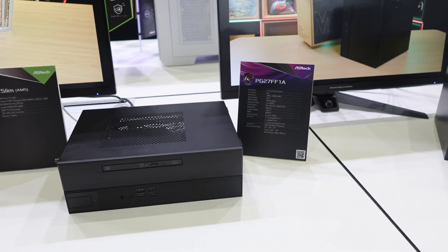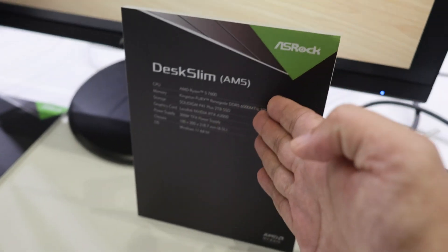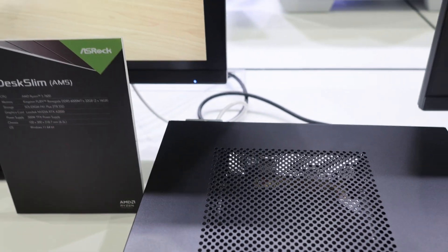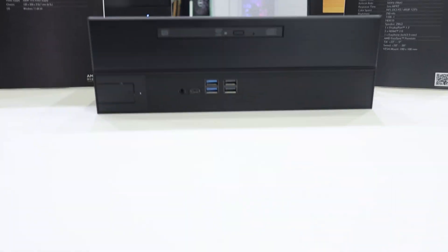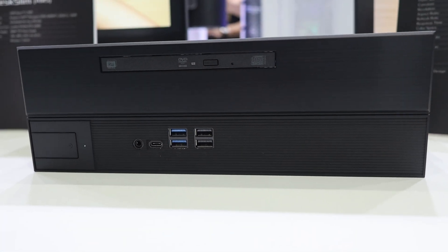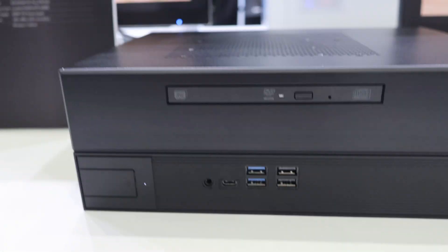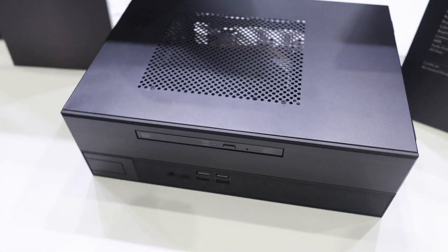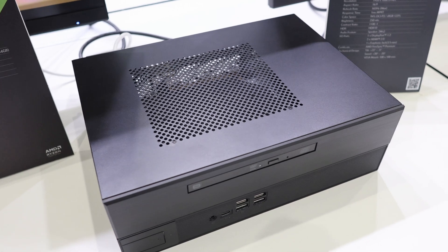Over here I want to introduce you guys to two new products. First one is the Desk Slim AN5. Now you've heard of Desk Me, Desk Mini and all that — this is Desk Slim. As you can see, it has an optical drive over here. The drive does not open, but regardless, it is a slim computer, just following the trend of the Desk Mini.